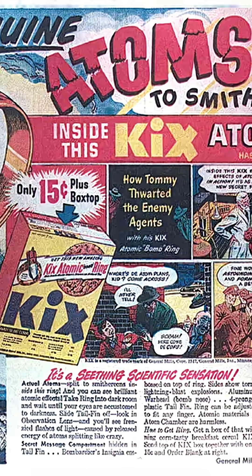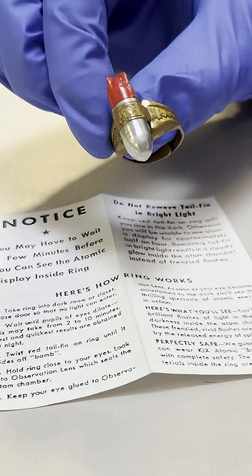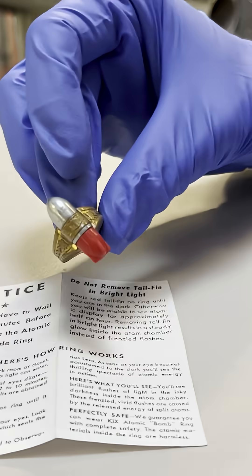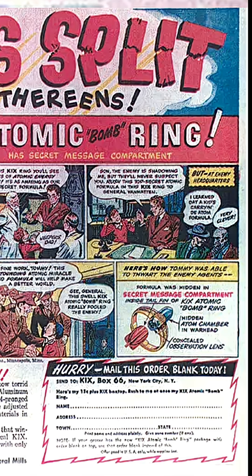Were there radioactive toys in cereal boxes? What does that have to do with a poisoned Russian spy? This is the Lone Ranger atomic bomb ring. If you mailed in a box top of Kix cereal with an extra 15 cents, you got this small atomic bomb sent to you in the mail, complete with a story about espionage and atomic science.